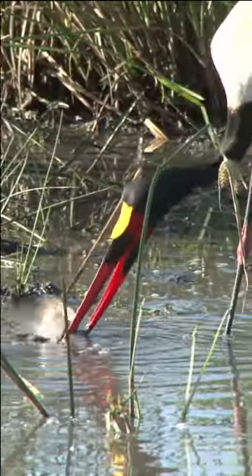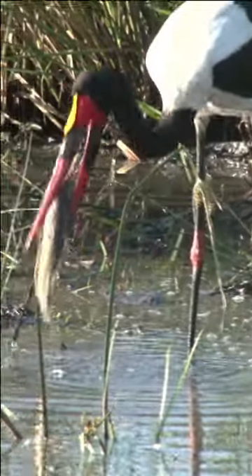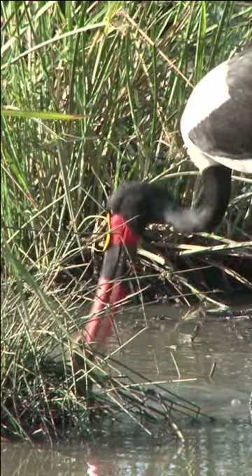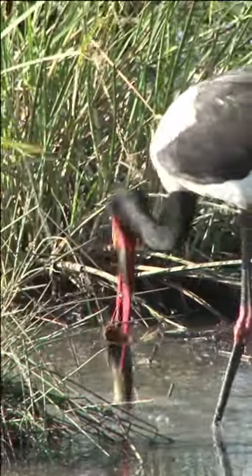Found in a variety of wetland habitats including marshes, swamps, and riverside areas, these storks are skilled hunters, primarily preying on fish, amphibians, and small aquatic creatures. Their long legs and sharp bill make them adept at catching prey in shallow waters.